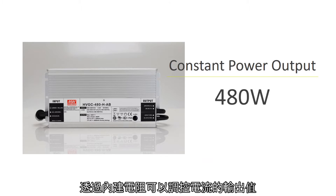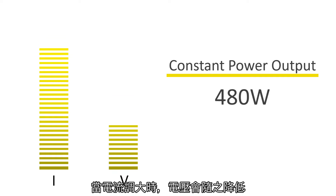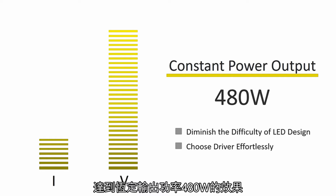With a built-in potentiometer, output current can be adjusted and controlled. When the current increases, the voltage will reduce. In contrast, the current reduces when the voltage increases, reaching a constant output power of 480W.